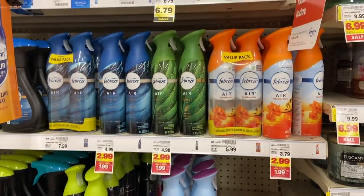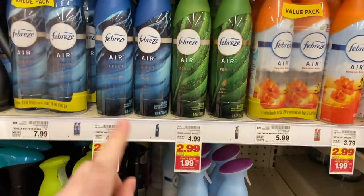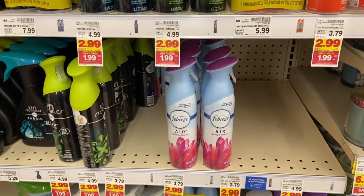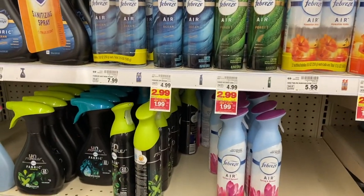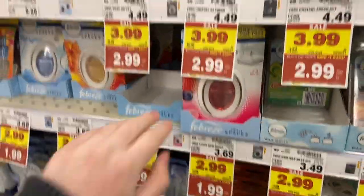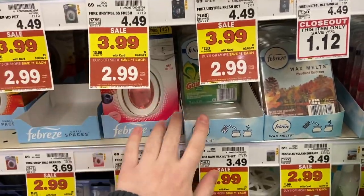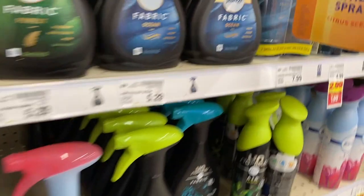Crazy cheap Febreze products this week: the Febreze Air is $1.99 on mega, and there's a $3 off two digital coupon making these 49 cents. There was also a BOGO coupon in the P&G if you want to stock up beyond the digital. Separately, there's a 49-cent digital for the Febreze Small Spaces, so those would also be 49 cents. Awesome deal on both.